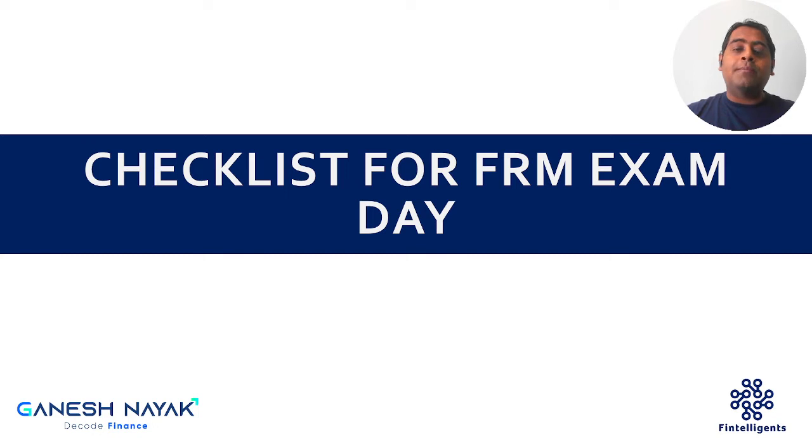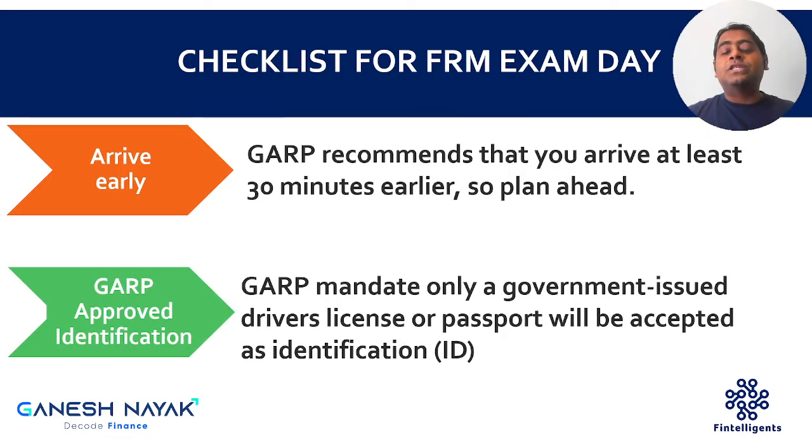First and foremost, the institute expects you to come to the center at least 30 minutes before the time allotted to you. You must have done the scheduling of your exam — whatever that start time is, please make sure that you arrive at the center before that time. I would like to point out that certain centers — the Google location provided by the institute might not match with the actual location of the center, so please do your due diligence and reach the center as early as possible.